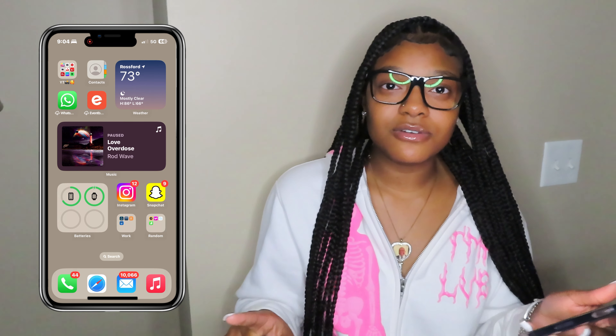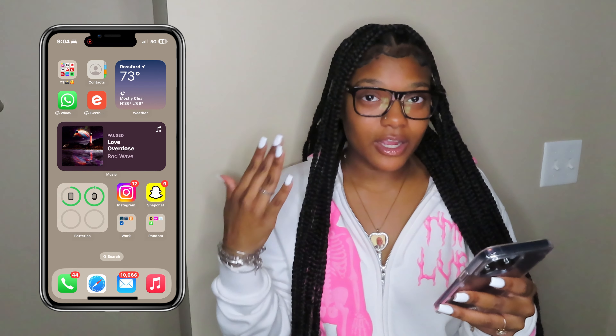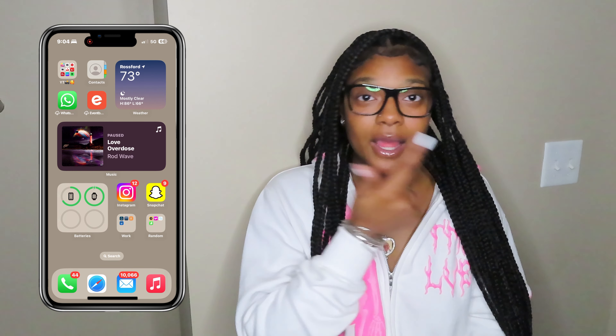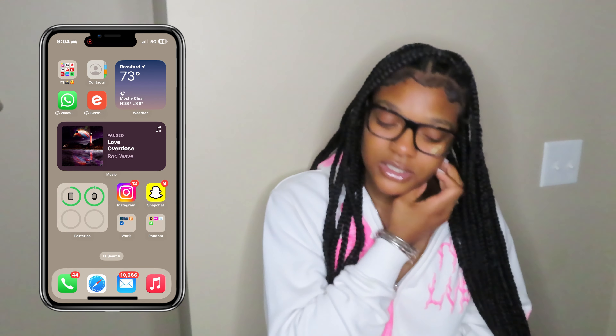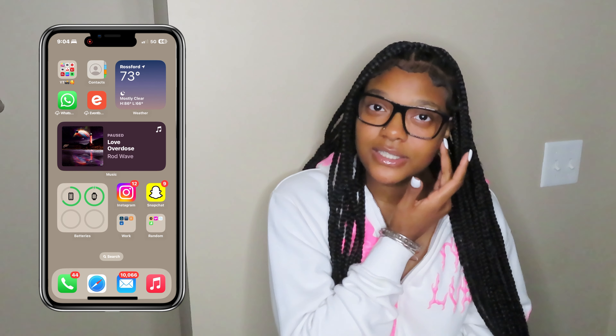Batteries — it'll show you every single battery that you got. It'll show you your phone, your Apple Watch, your laptop, your AirPods. It'll show you left AirPod and right AirPod, and it'll show you your case. So if you don't have the Batteries widget, I suggest you get it.